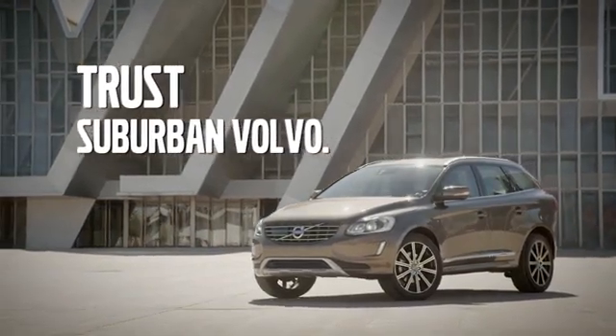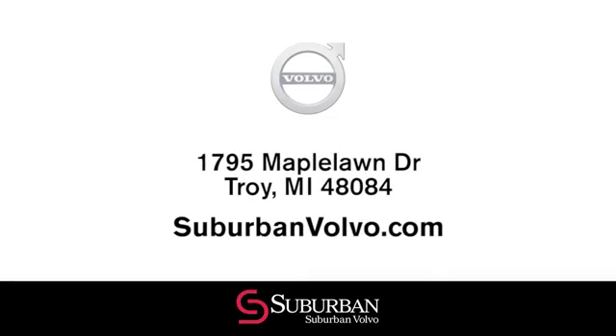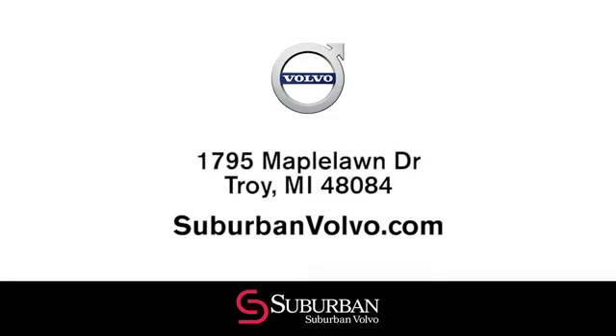Still not clear about why so many trust Suburban Volvo for all their Volvo needs? Visit our dealership at 1795 Maple Lawn Drive in Troy, Michigan and find out for yourself.